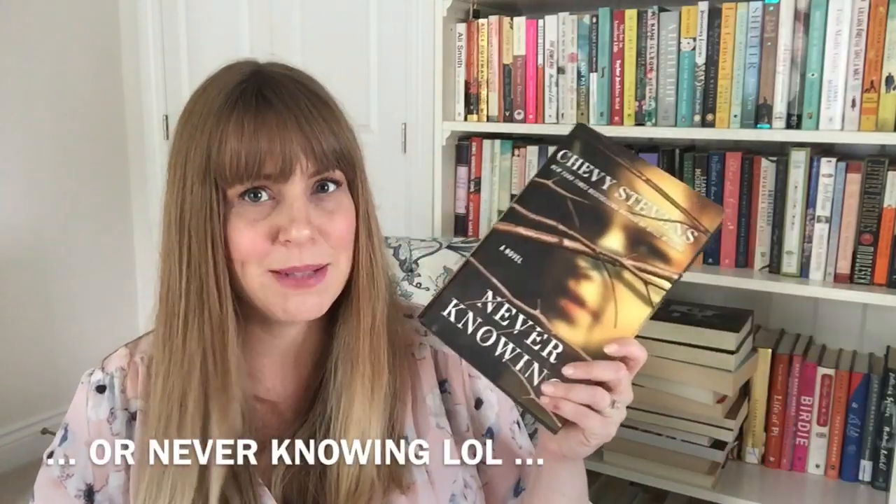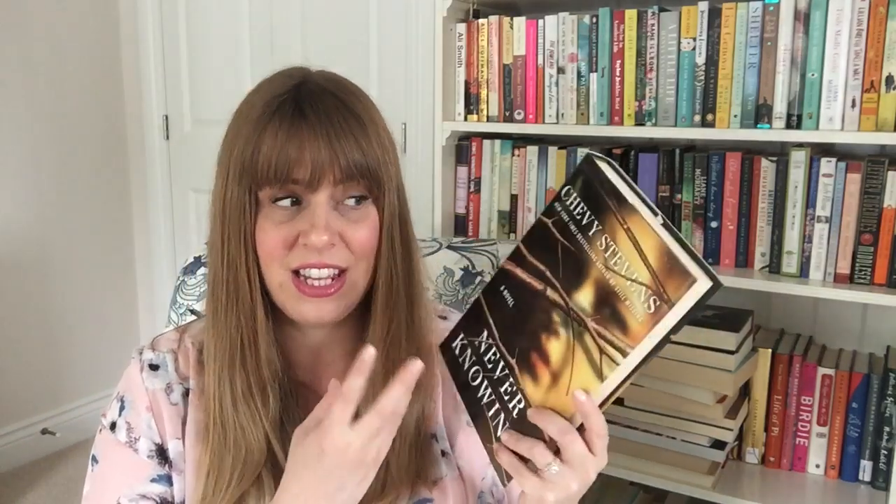Next is Still Missing by Chevy Stevens. This is about a woman who is ready to find out more about her birth parents — she was adopted and always been curious. She finds her birth mother and is completely rejected by her. It's because her birth mother was the only survivor of an escaped killer who had been hunting women every summer for decades, and she is the offspring of that terrible situation. That whole premise sounds great, so I'm going to keep that.